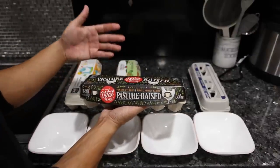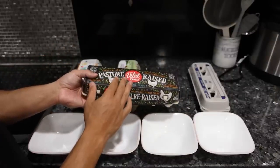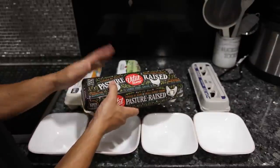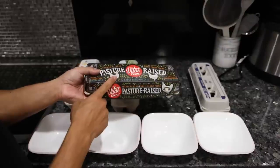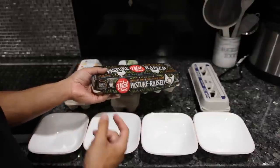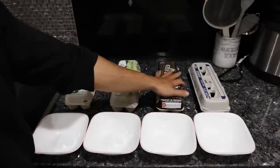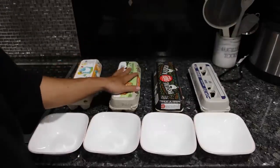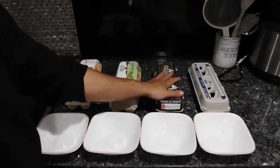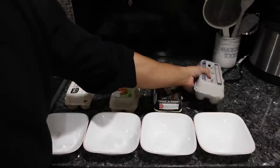The Vital Farms pasture raised eggs are supposedly out on pasture, but they definitely supplement corn and soy in the feed. Vital Farms also has an organic version of these eggs that's actually cheaper, which doesn't make much sense. I guess the cheaper eggs are just on the organic corn and soy feed, similar to the Organic Valley eggs, so we'd assume those two are going to be pretty much the same.